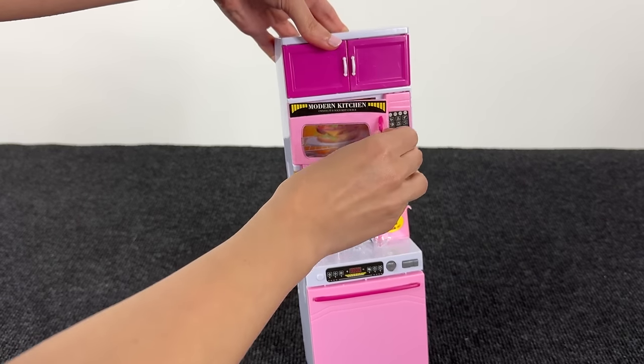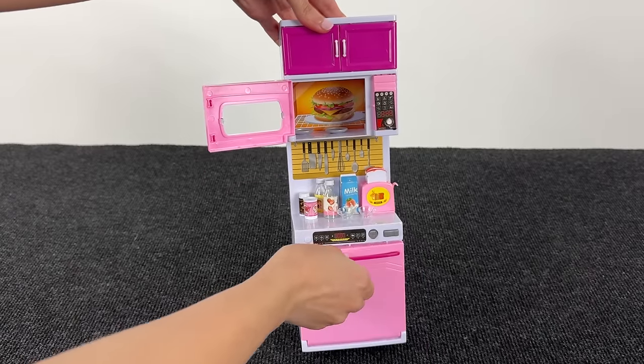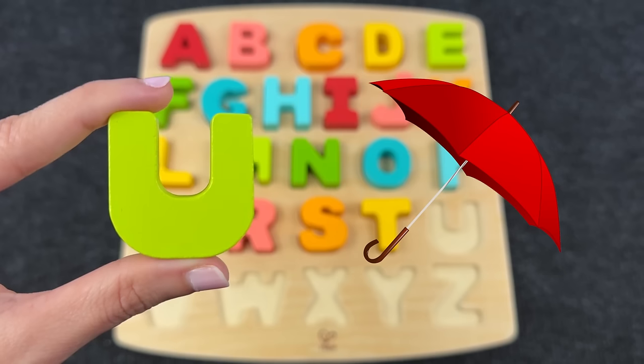Maybe inside the microwave? No. Maybe inside the dishwasher? We found the letter U! U is for umbrella.